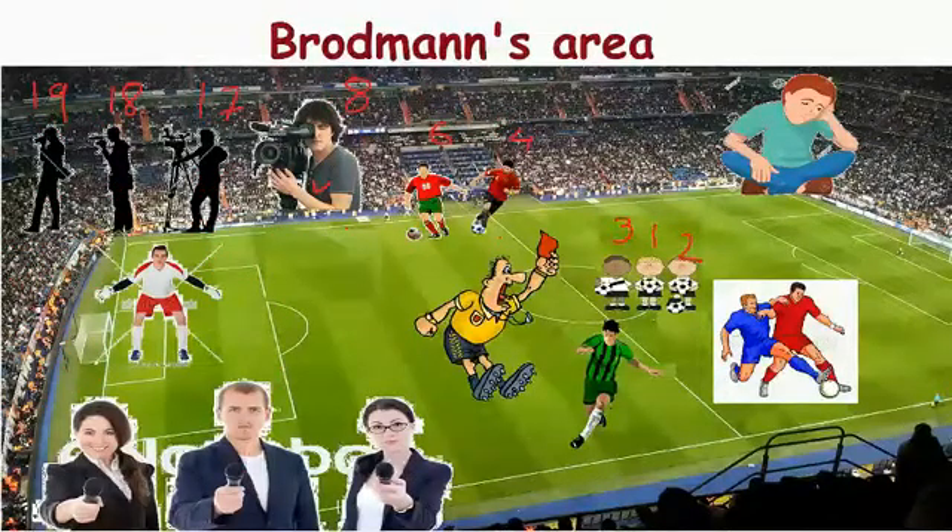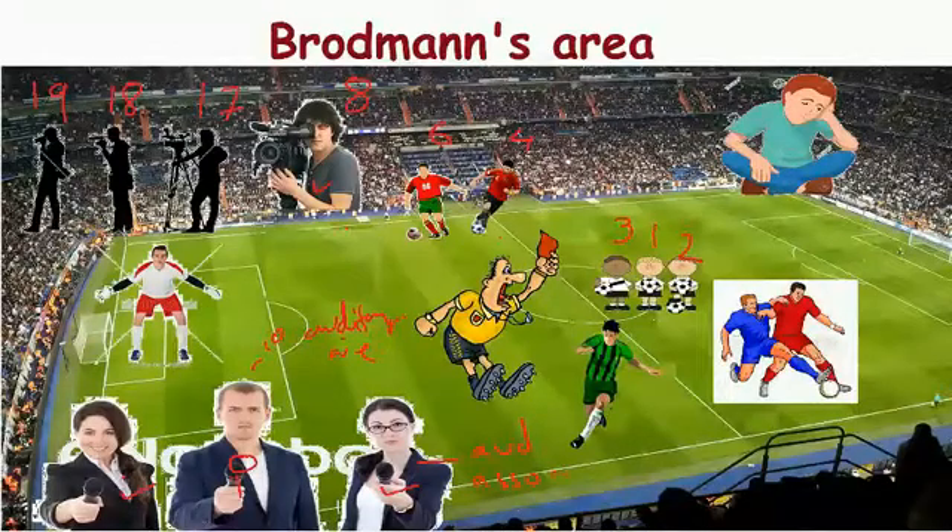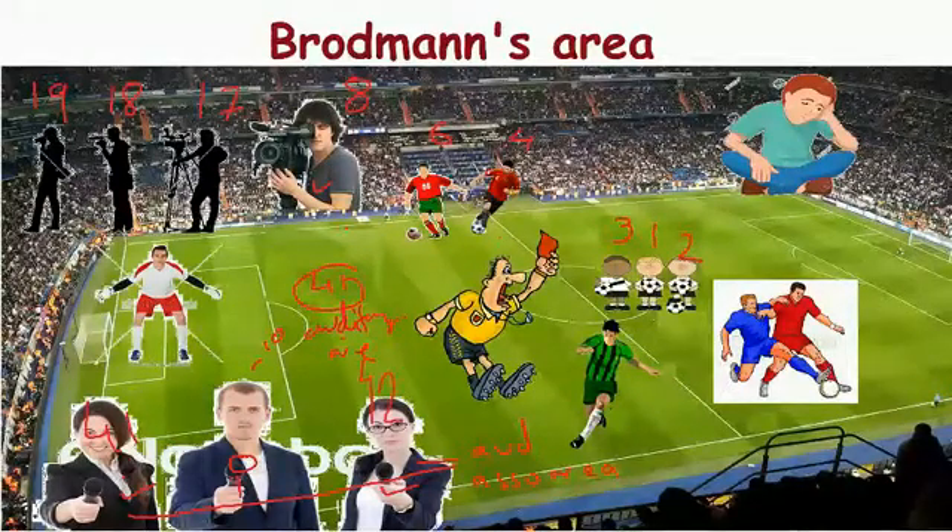Here we have a journalist with a microphone in hand — this is the chief journalist, and they hired two interns. The chief journalist represents the primary auditory area, and the two interns are the auditory association area. The Brodmann's number for the primary auditory area is 41, and the auditory association area is 42.